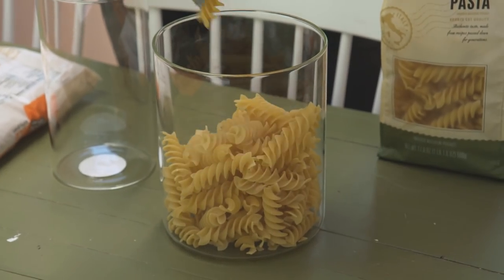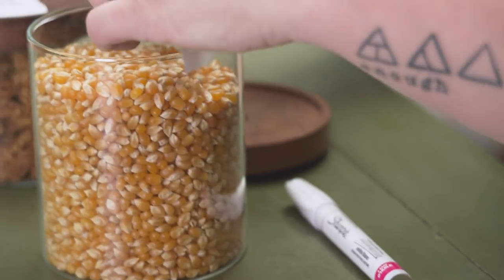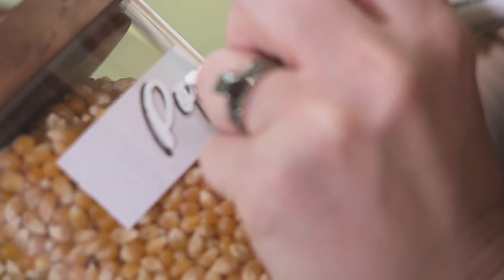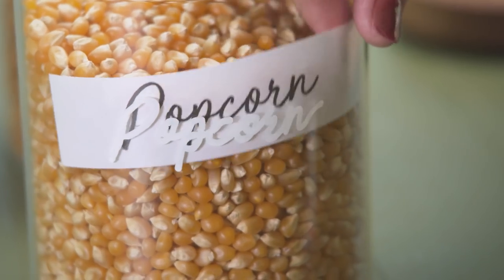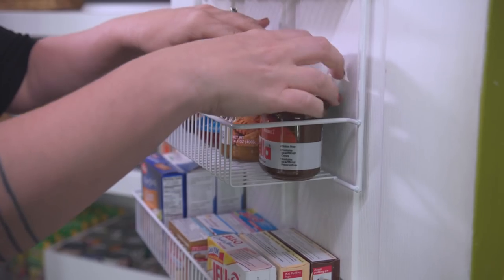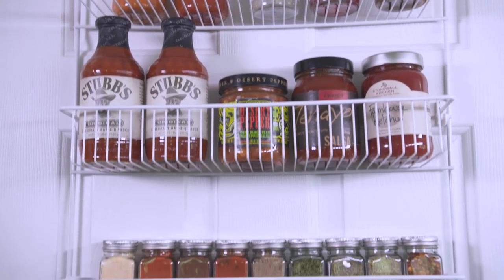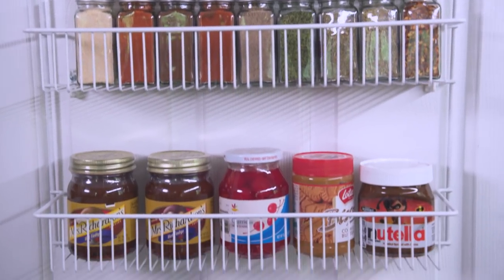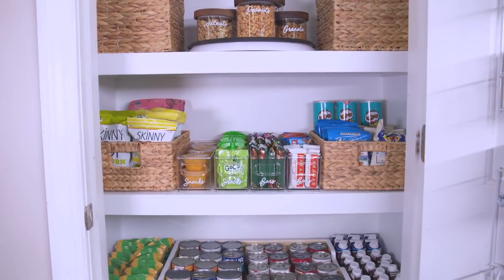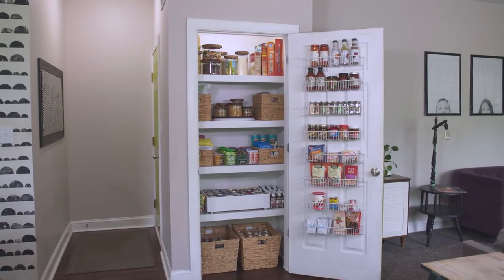Here's a great idea for labeling clear containers even if you don't have great handwriting — just print the words out in your favorite font on plain paper, slip it into your canister, and trace with a chalk marker. It looks cute and you can wash it and swap it out as needed. One area you might not think to utilize is the inside of your door — mounted door shelves are a great place to add additional storage, just make sure you have enough clearance so the door can still close. In just a couple of hours, we completely transformed this pantry. It looks great and it's completely functional — next time you go to grab a snack, you're gonna know just where to find it.